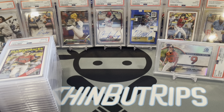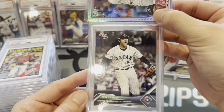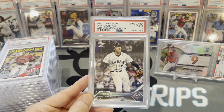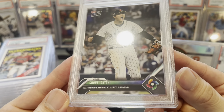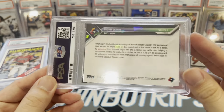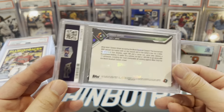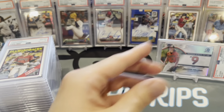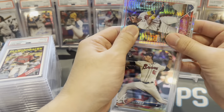Next, Shohei Ohtani WBC card — this is the one we want to jump up. Topps now, so you have decent odds usually. Come on — why not the Shohei a 10? Got a 9. This thing is so clean — super clean. I wouldn't have broken up the set if I didn't think they were perfect. Killing me, grader.